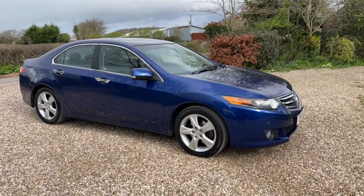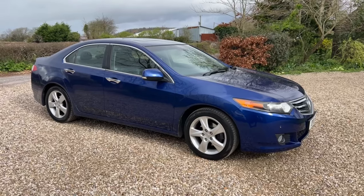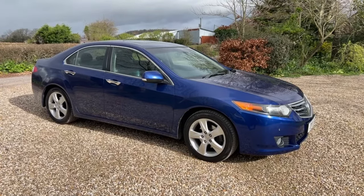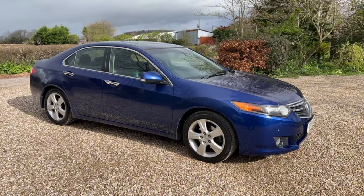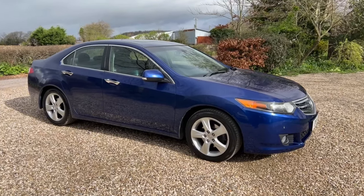This is a quick walk-around video for an absolutely wonderful Honda Accord. This is a 2.0L EX Automatic. The car has covered just 65,000 miles from new, with just two owners and a wonderful service history, all of which has been done by the main Honda dealers.